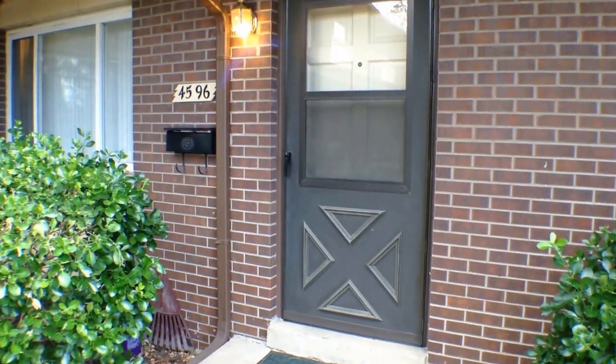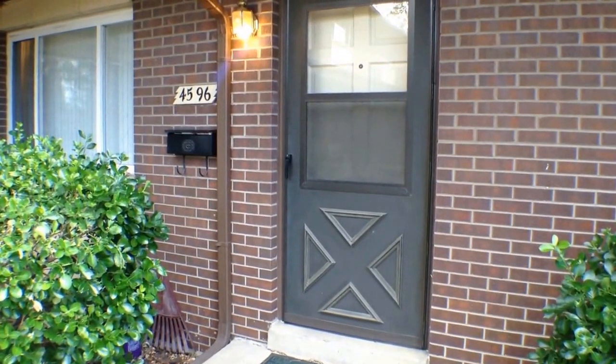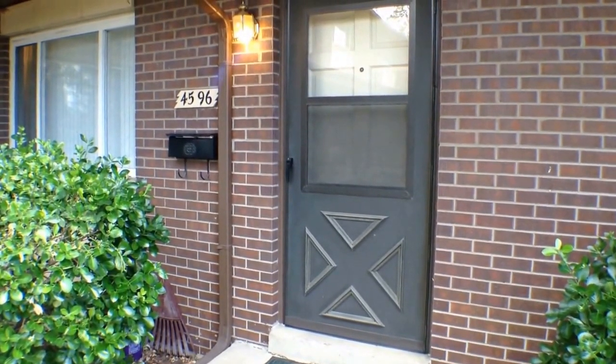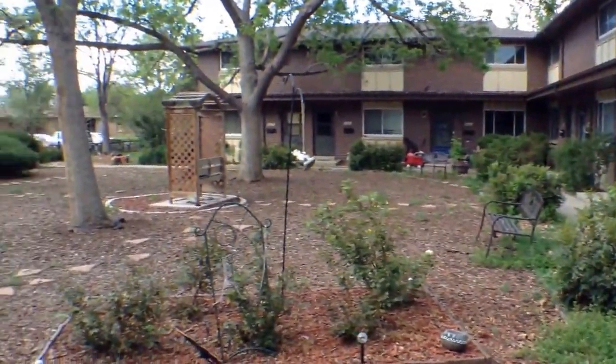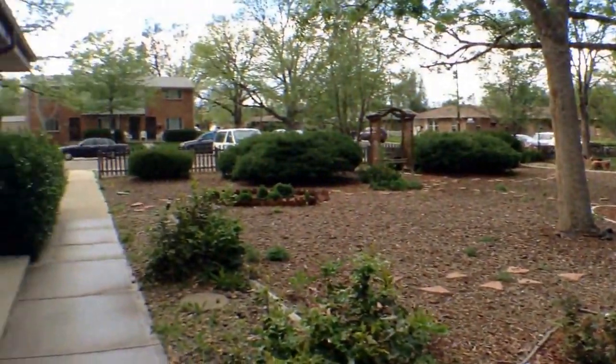All right, so this is 4596 Everett Street in Wheat Ridge, Colorado. Spin around here so you get a feel of the complex. All right, let's go on in and check it out.